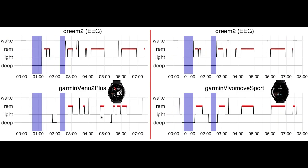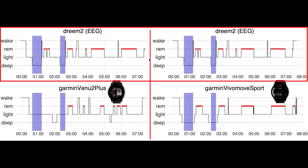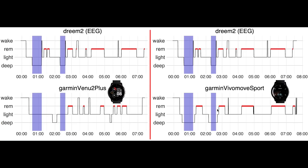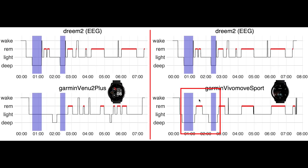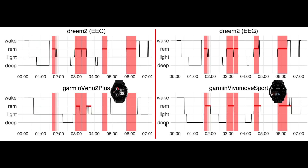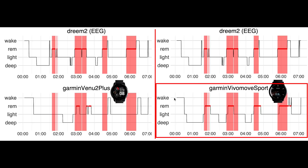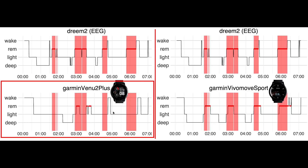Here are the results for the Venue 2 Plus on the left, and the results for the Vivomove Sport on the right. On top for both devices are the results according to the EEG headband, and on the bottom the results according to each device. This is the same night for both devices, and in purple is the deep sleep. The Vivomove Sport picked up almost perfectly on my deep sleep, whereas the Venue 2 Plus detected none of it. In red I marked the real REM sleep: the Vivomove Sport nicely detected all four REM sleep segments — which also allows us to see the sleep cycles — whereas the Venue 2 Plus detected basically none of it.